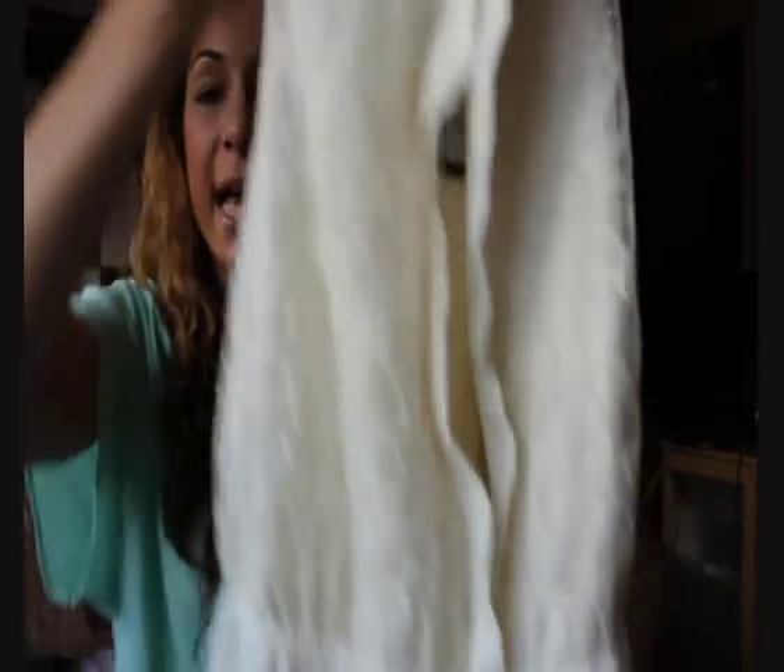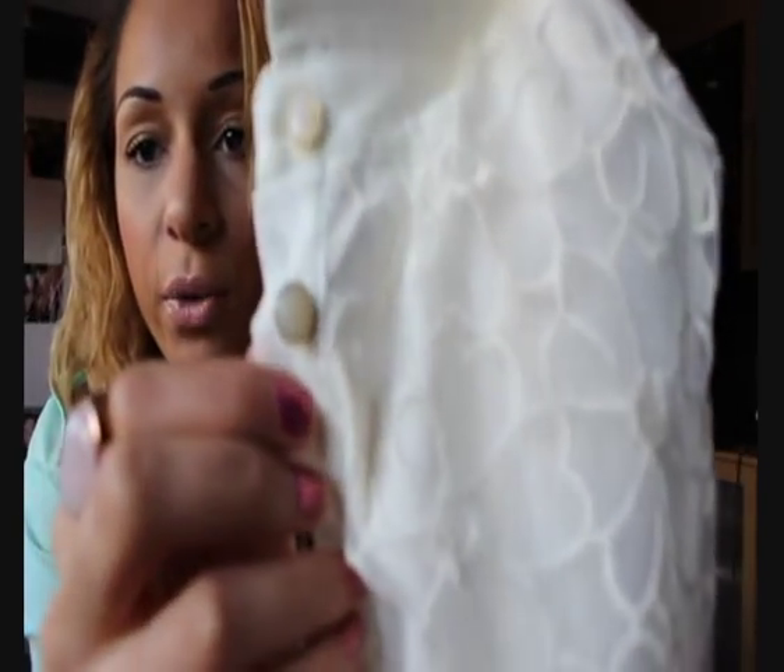Then I got this dress from Primark - everyone needs to go get this dress if you like it. It was 15 pounds and it's a dip hem dress - thank god I'm tall! It's white and it's got this flowery detail on the front and these really cute pearly buttons and an elasticated waist. I got it in a size 10 for 15 pounds and it's still a little bit roomy. It's quite short but I'm 5 foot 10 so maybe it's because I'm a giant. I'm really excited to wear that.